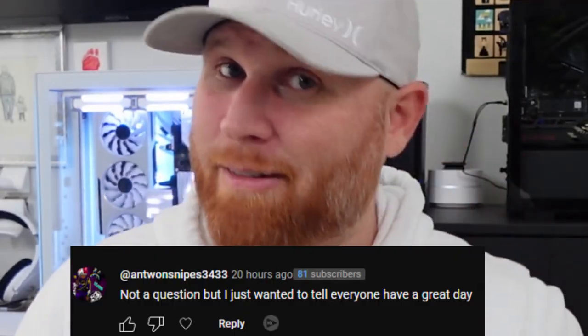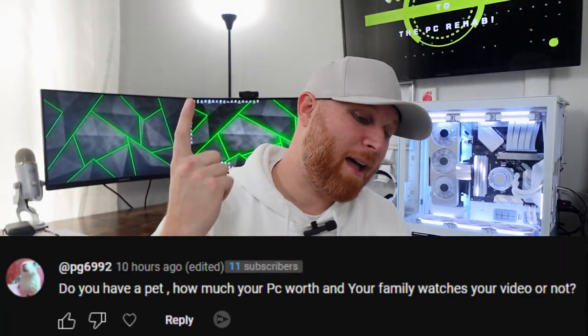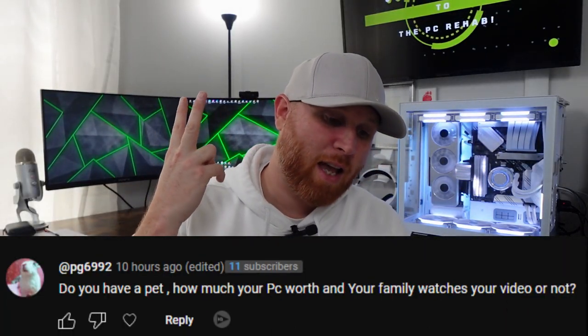Antoine Snipes wants you to have a great day. Do I have a pet? How much is my PC worth? And does my family watch my videos? I do have a pet — I have a dog. Her name is Mia. She's a rescue. She was supposed to be a Great Pyrenees Mastiff mix, which would have been a humongous dog, but she ended up being like a lab pit bull mix. I wanted a humongous dog and she ended up being like a 40 pound dog, which is fine. She's a very loving dog.